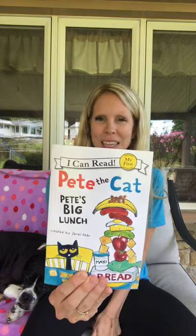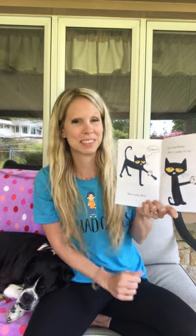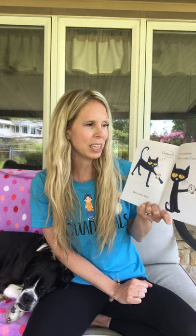Hi friends, it's Mrs. Beesom here and today we are going to read Pete the Cat, Pete's Big Lunch. Here comes Pete. It's lunchtime. Pete is ready to eat.